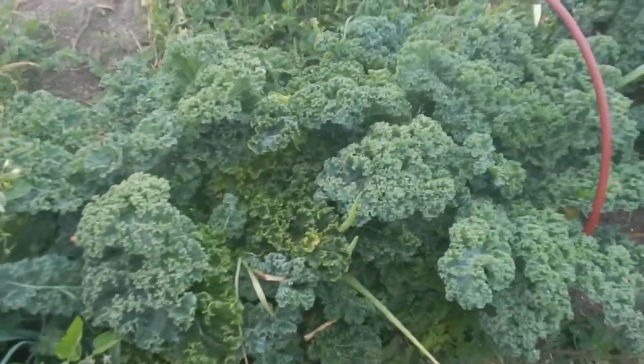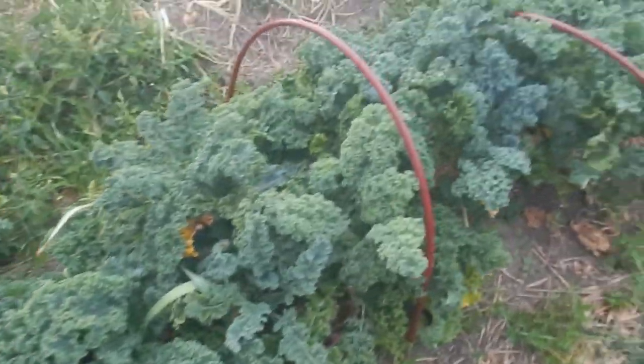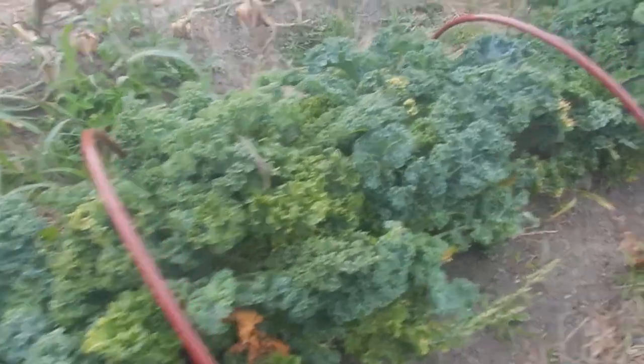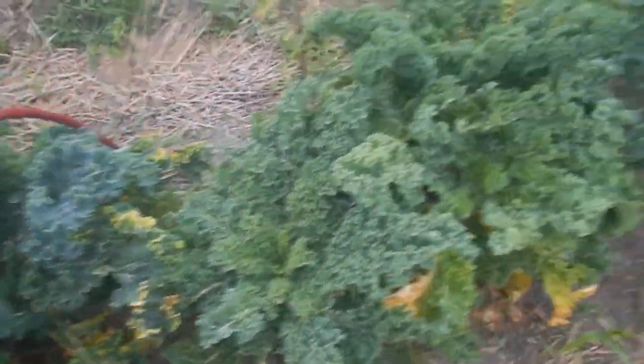And then we've got kale — lots and lots of kale. We've been eating from the kale. As you can see, there are smaller pieces here where we've been harvesting.